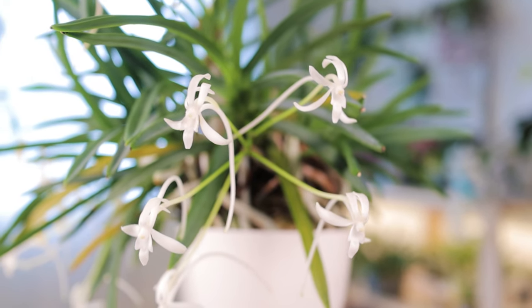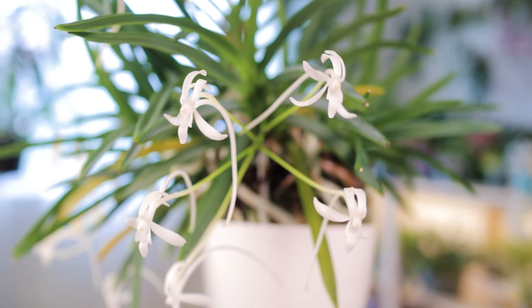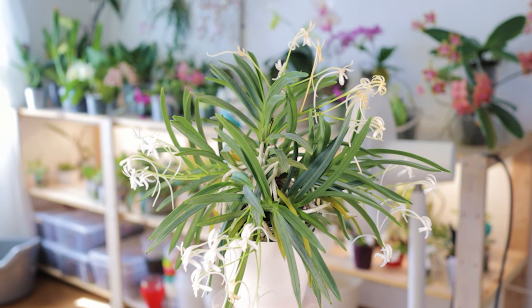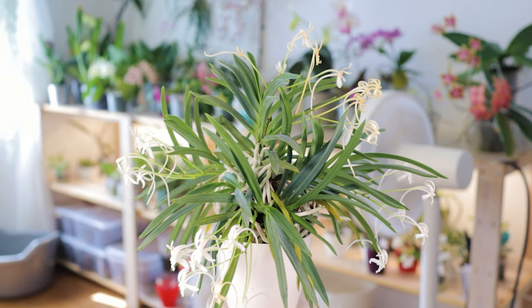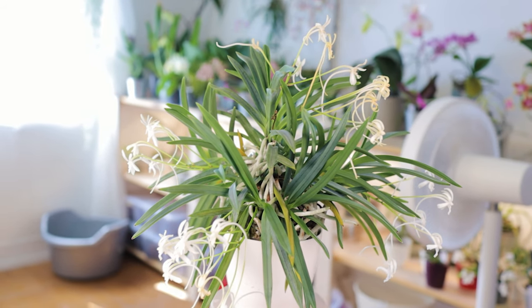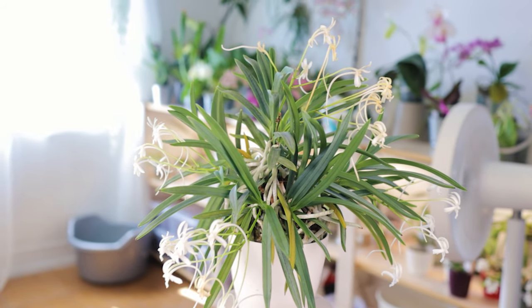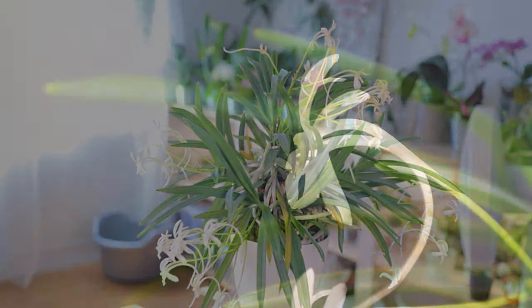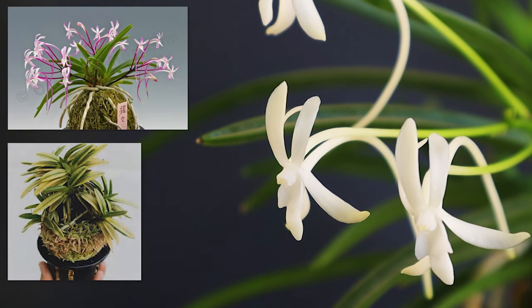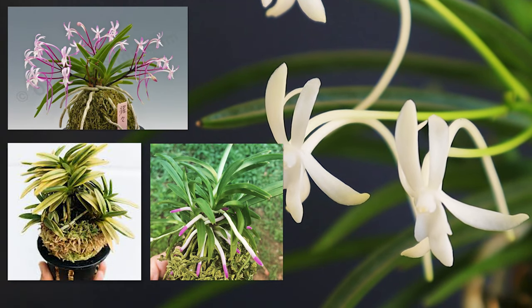The smell is not shy either — it smells mostly at night, so when it's in flower it's like a treat for me to go by the plant room before bed. I like it so much that even though the flowers are very unique and the plant is really compact, when I think of Neofinetia I think of the scent. I'd love to have more varieties, but they're not very easy to get here in Europe.